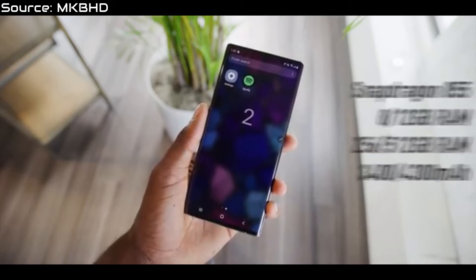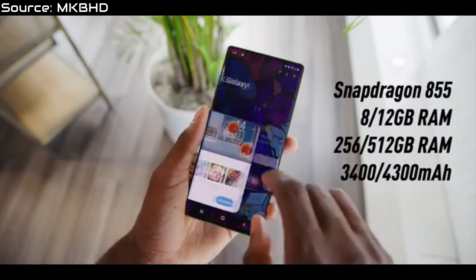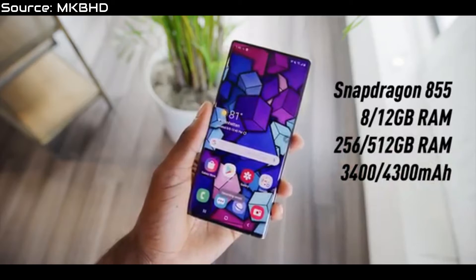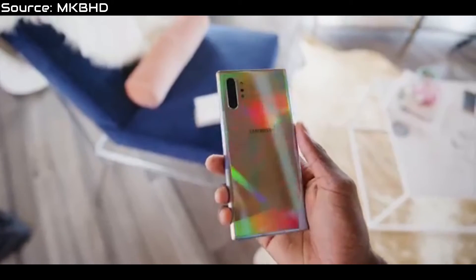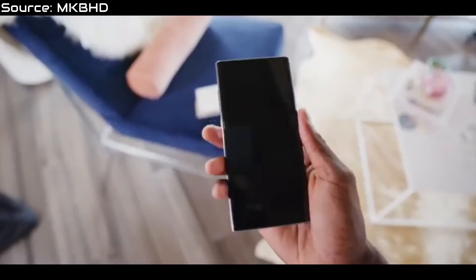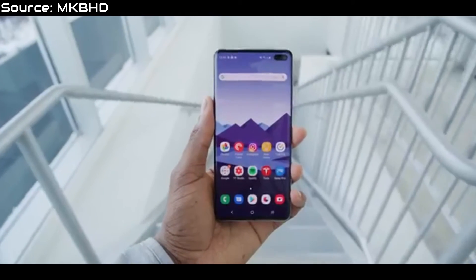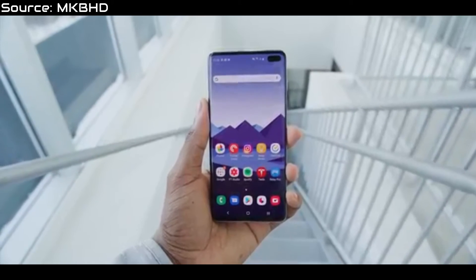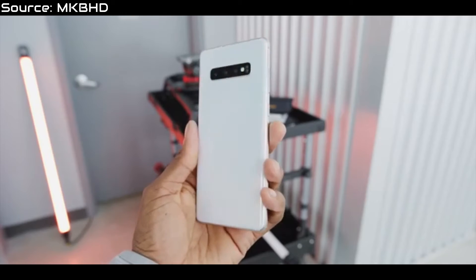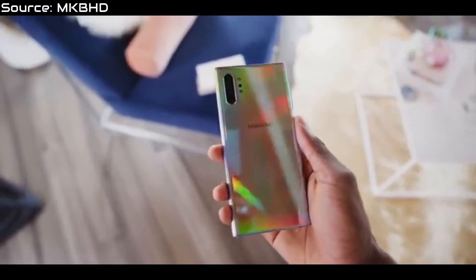The regular Note 10 does not have expandable storage, and it also maxes out at about 256GB of internal storage and 8GB of RAM, as opposed to 512GB on the Note 10 Plus and the S10 phones. For someone like me who likes their specs, 256GB is more than enough, and 512GB is even better. The chipset is fine, the storage is good — I have no issues with them whatsoever.